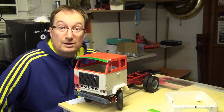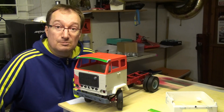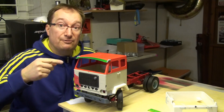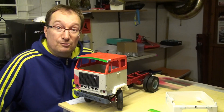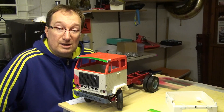It's Markus from the 3D Racing Garage. Today I want to show you my newest 3D printing and RC modeling project: a 3D printed Volvo F88 or F89 truck cabin in 1:14 scale, fitting the Tamiya tractor truck chassis.